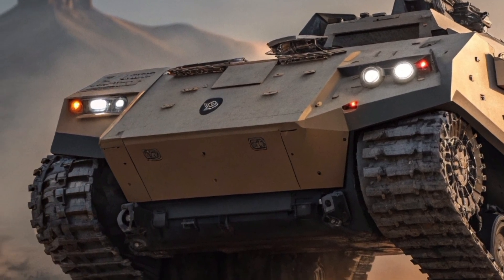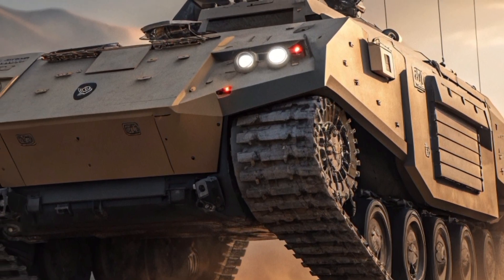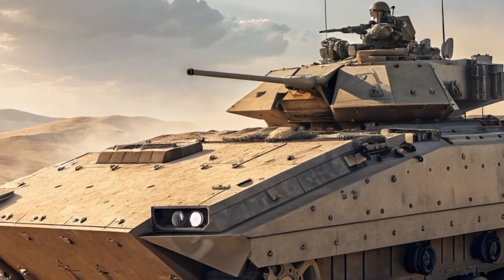The XM30 is part of the US Army's optionally manned fighting vehicle program, meaning it can be driven by a human crew or operate with a high degree of automation in the future. We are here to explore why this machine is so important, what makes it unique, and how it could change the battlefield forever.